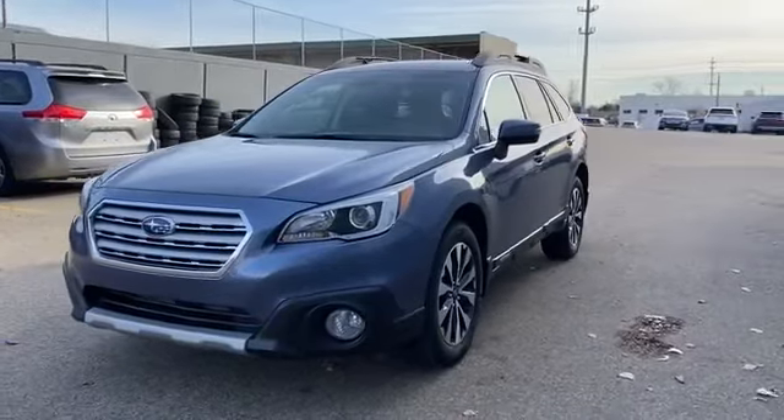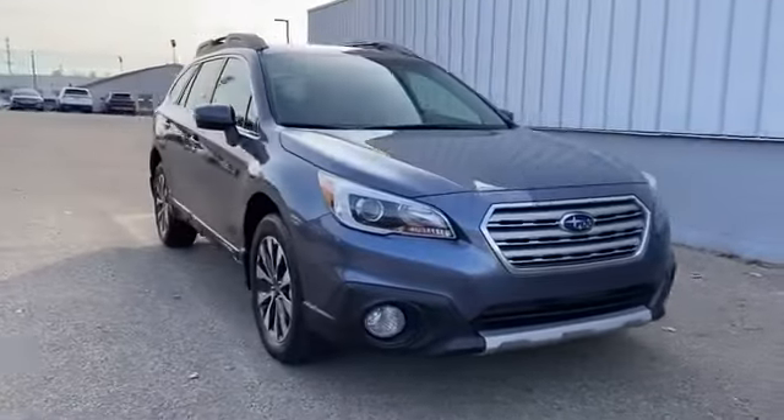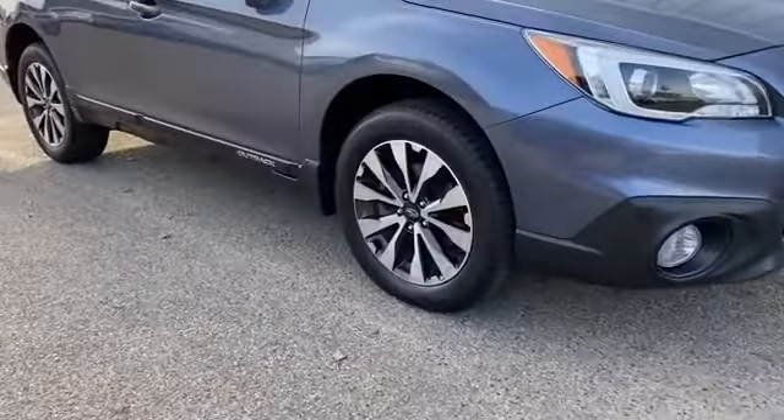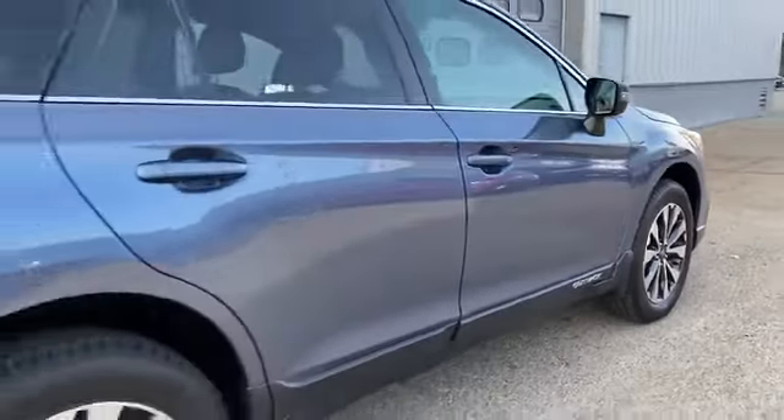2016 Subaru Outback with less than 73,000 miles on the odometer. This SUV offers space as well as power and performance. You won't be able to pass up on these extra features.